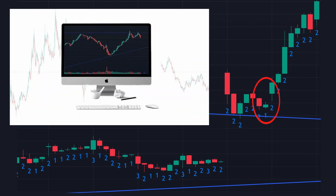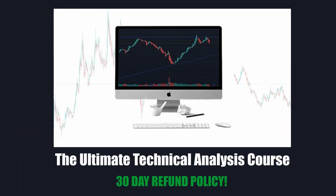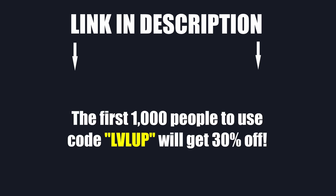If you enjoyed this video, you would very likely enjoy and benefit from the Ultimate Technical Analysis course, which has all of these strategies and more. What you learned in this video is really just a fraction of what you will learn in this course, and there is also a 30-day refund policy. Head over to the link in the description — the first 1,000 people receive 30% off of the course.